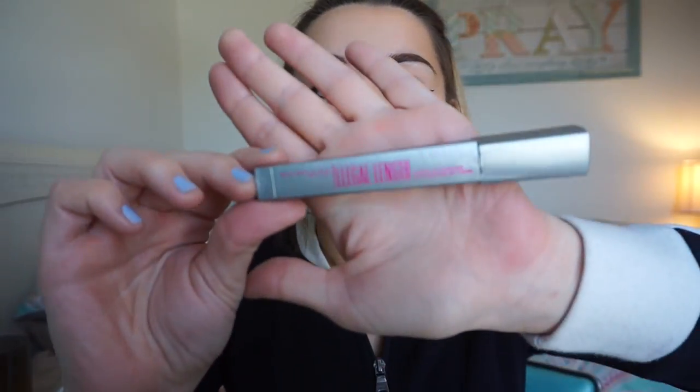I got both of my cat eyes on, and then I have this Maybelline Illegal Length Mascara. It's really good for lengthening — right now I just want length because I don't have any eyeshadow on. If you focus the mascara towards the outside, you'll really have a cat eye effect.